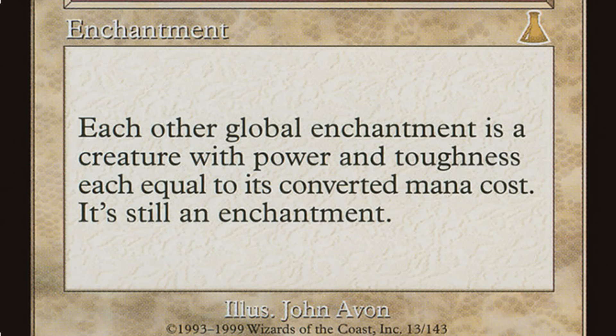Opalescence says: each other global enchantment is a creature with power and toughness equal to its converted mana cost — it's still an enchantment. This thing's insane. All these cards are great, but old cards like this seem to come up more and more often. They're more broken, and players want them.